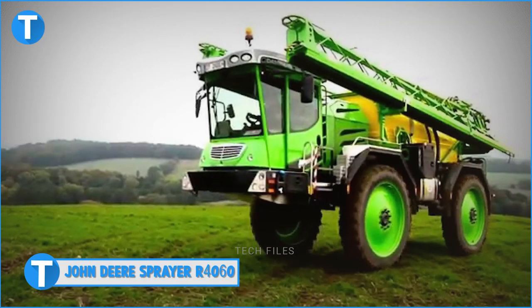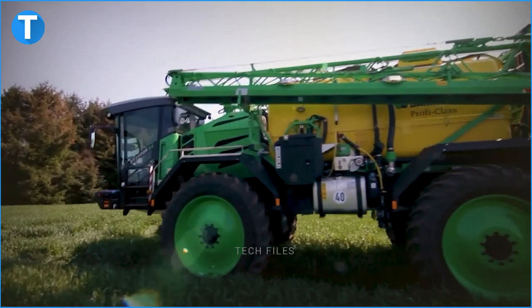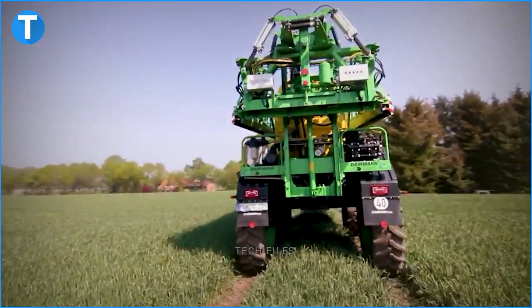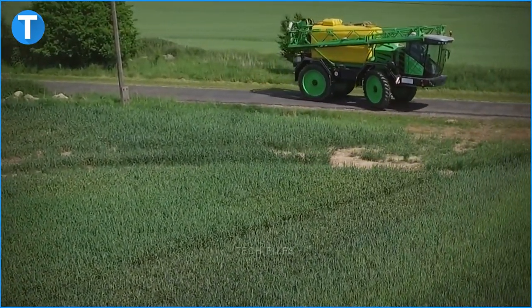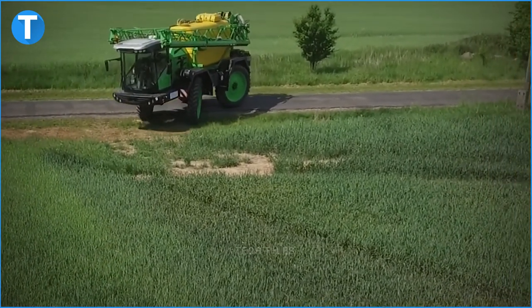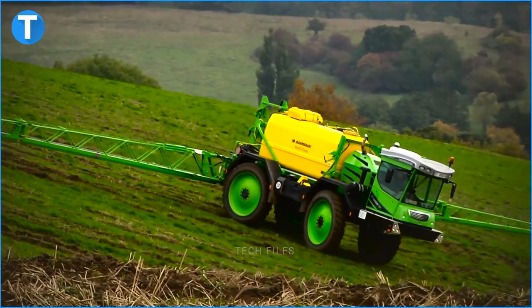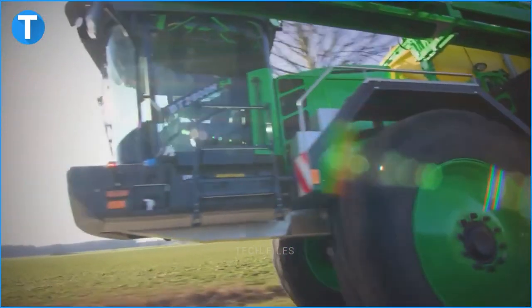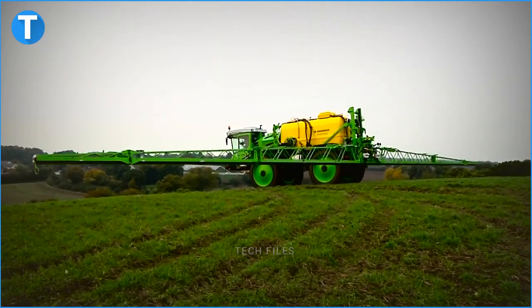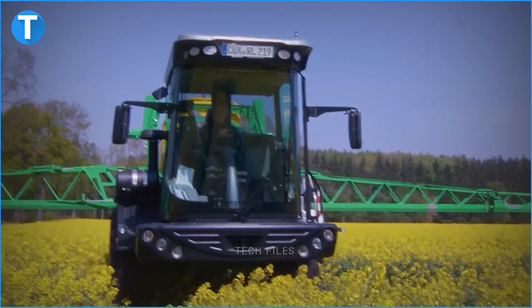Number 5: John Deere Sprayer R4060. With over 180 years of experience, John Deere provides highly efficient equipment that produces results for their owners both on the field and money-wise. The American agricultural machinery manufacturer builds unique relationships with their customers that encourage them to move on to the next phase of innovations. The John Deere Sprayer R4060 has embedded features such as a 6,057-litre stainless steel tank, a boom track, a five-year JD-Link, a CommandView 3 cab, and an optical ExactApply nozzle control.